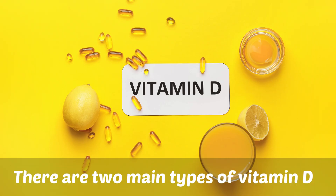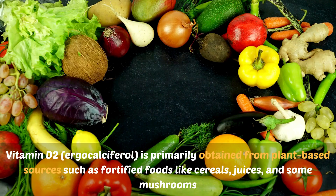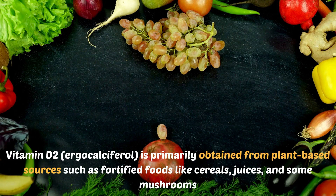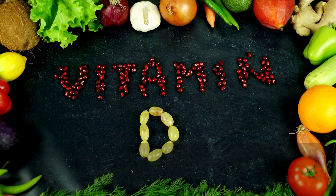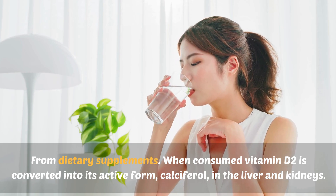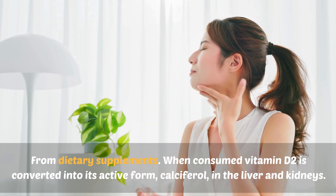There are two main types of vitamin D. Vitamin D2, ergocalciferol, is primarily obtained from plant-based sources such as fortified foods like cereals, juices, and some mushrooms. It can also be obtained from dietary supplements. When consumed, vitamin D2 is converted into its active form, calciferol, in the liver and kidneys.